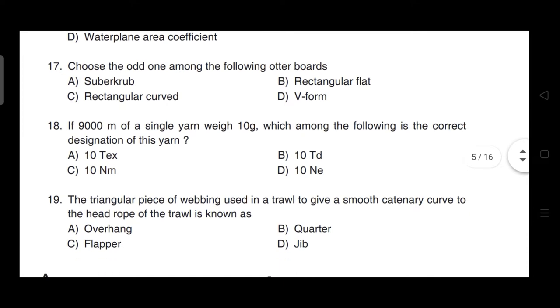Choose the odd one among the following waterboards. Correct answer is option A — the odd one is supercraft.